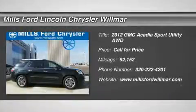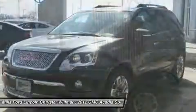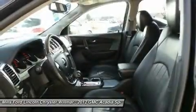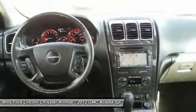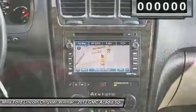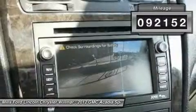2012 Acadia. The GMC Acadia has great capability coupled with exceptional safety, offering better highway fuel economy than any other 8-passenger SUV, advanced technology and thoughtful ergonomics. The Acadia is a premium utility that rejects compromise. This vehicle has less than 95,000 miles.